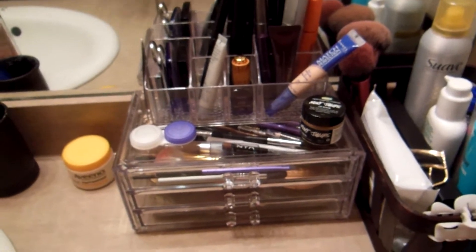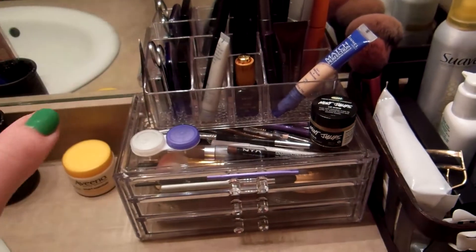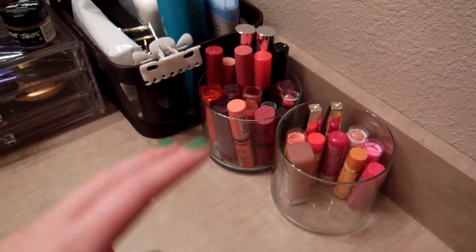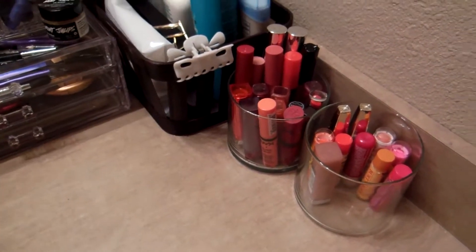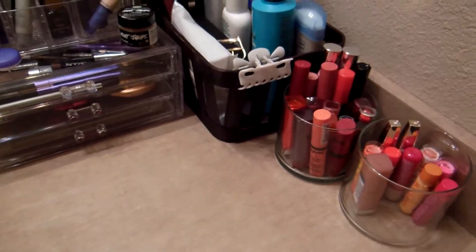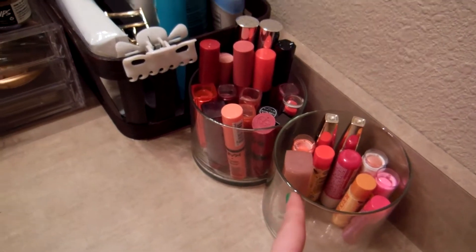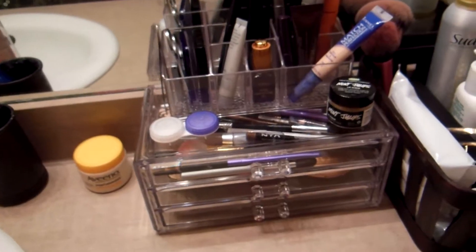If anybody has a suggestion, they should let me know. I think I'm going to get like a lipstick holder or something because I've got a lot of everyday lip products. I might need a better way to store these. These are like recycled candle jars from the Bath and Body Works candles.